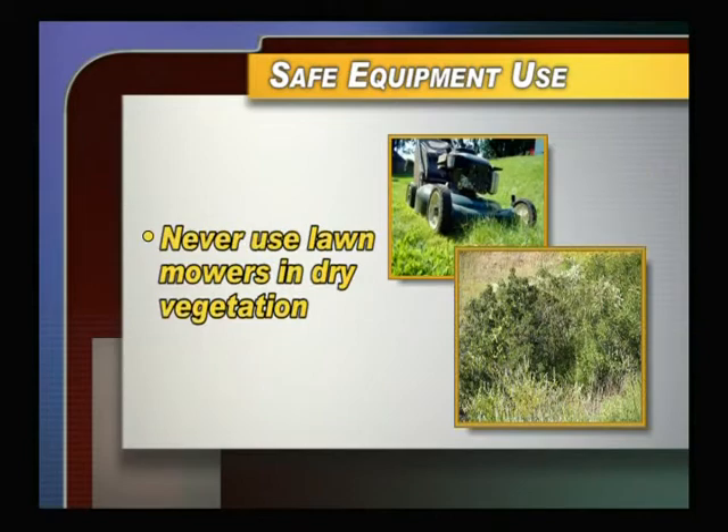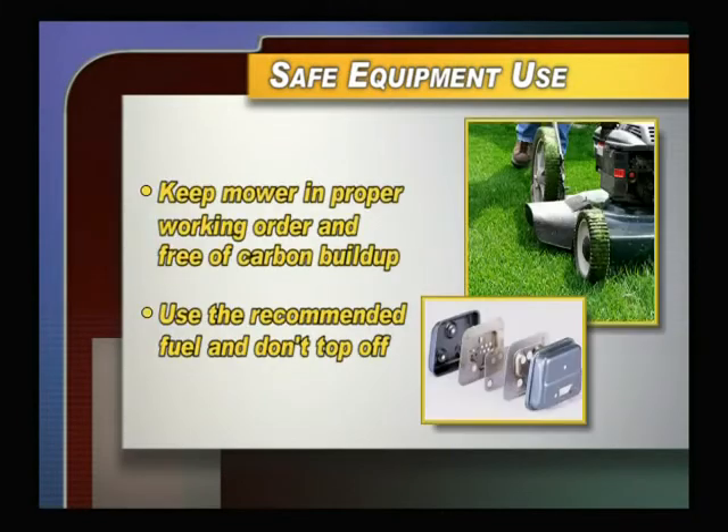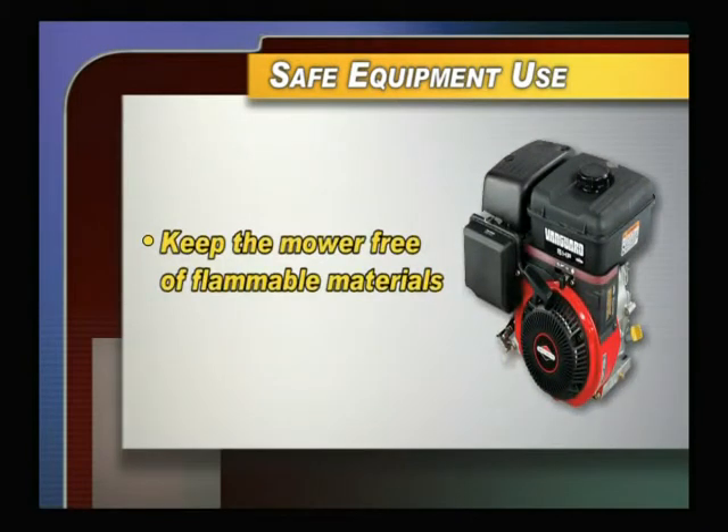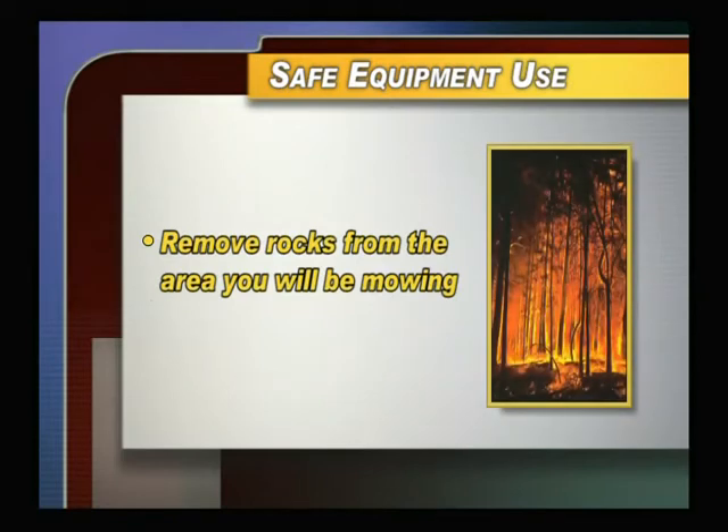Lawn mowers are designed to mow lawns — never use lawn mowers in dry vegetation. Keep the exhaust system, spark arresters, and mower in proper working order and free of carbon build-up. Use the recommended grade of fuel and don't top off. Keep the engine free of oil and dust and keep the mower free of flammable materials. Remove rocks in the area before you begin operating any equipment — a rock hidden in the grass or weeds is enough to start a fire when struck by a metal blade.